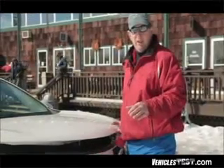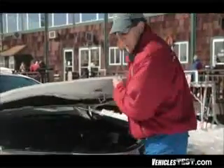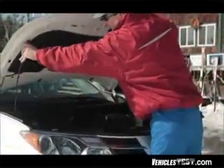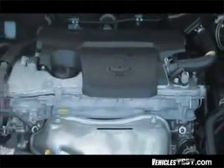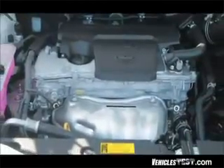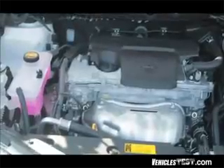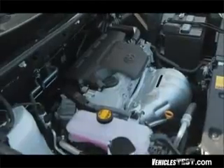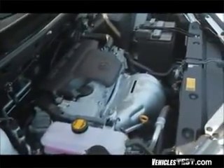So now that we've covered the exterior, let's take a good look at the interior, starting with the business end of things. All fourth-generation RAV4s come standard with a 2.5-liter four-cylinder engine that produces 176 horsepower at 6,000 RPM, with 172 foot-pounds of torque at 4,100 RPM. Unlike previous versions, the V6 is no longer available, but the transmission has been upgraded from a four- to a six-speed automatic.